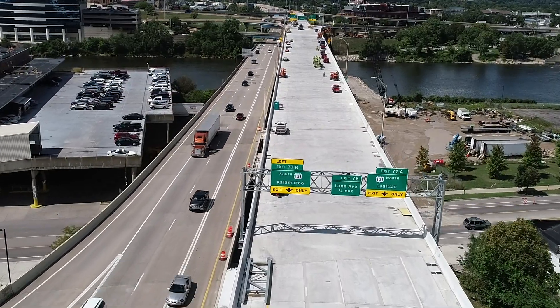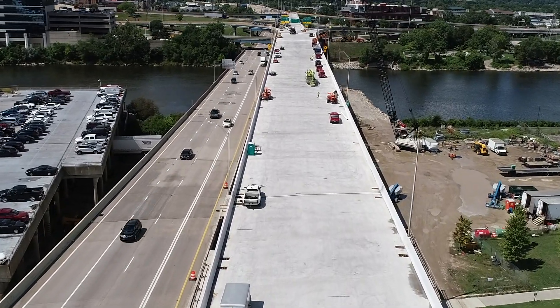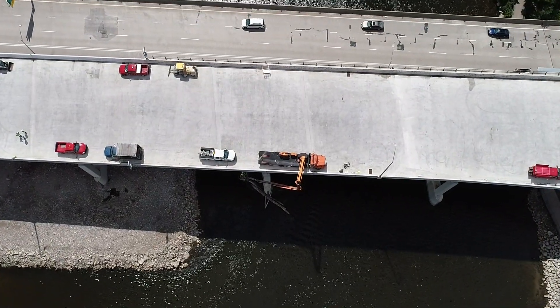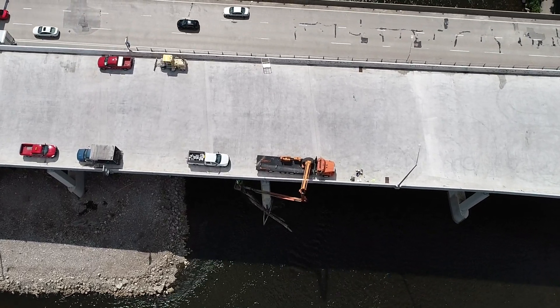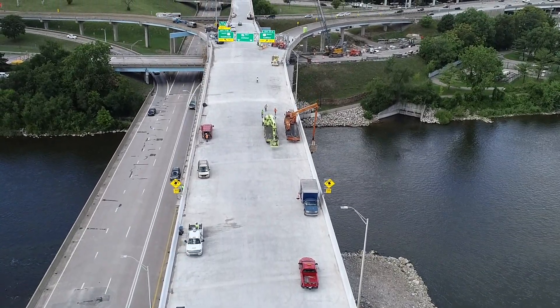There will be a big difference with the traffic flow coming westbound on 196. When you were traveling westbound on 196, you would approach the river and there was an existing lane drop, so it caused a lot of congestion as you came downtown. Now we no longer have that lane drop — it's three lanes across the bridge — and everybody is going to be really excited.